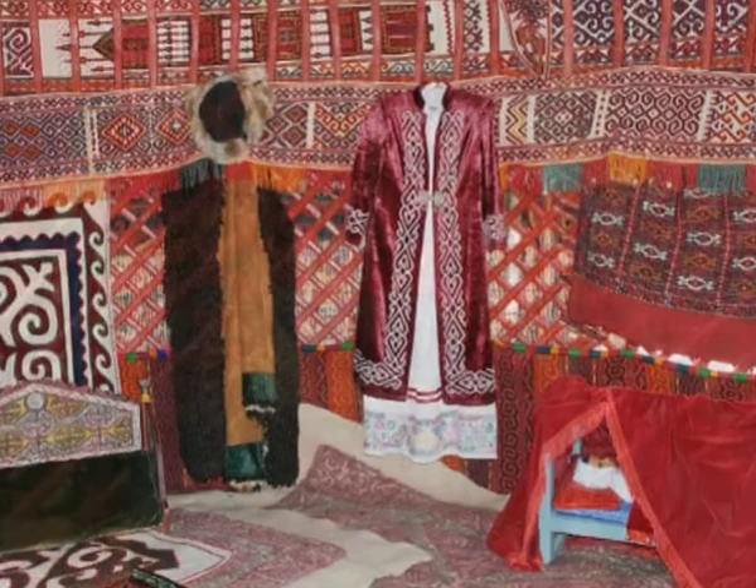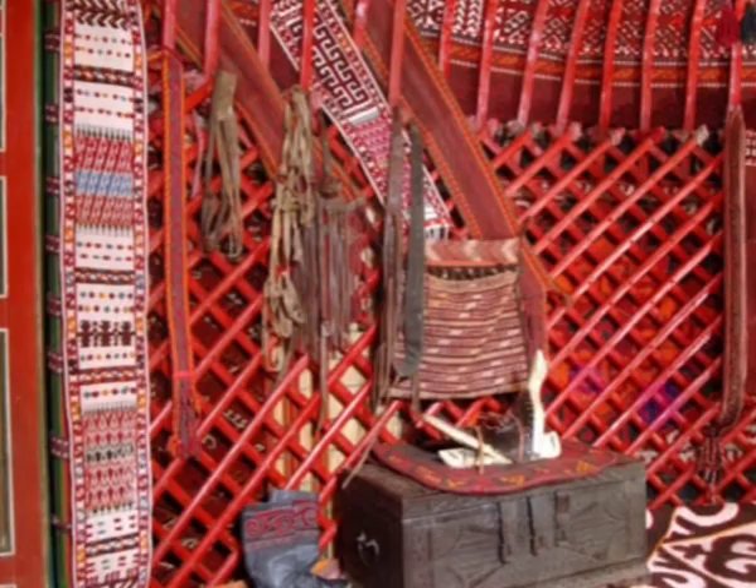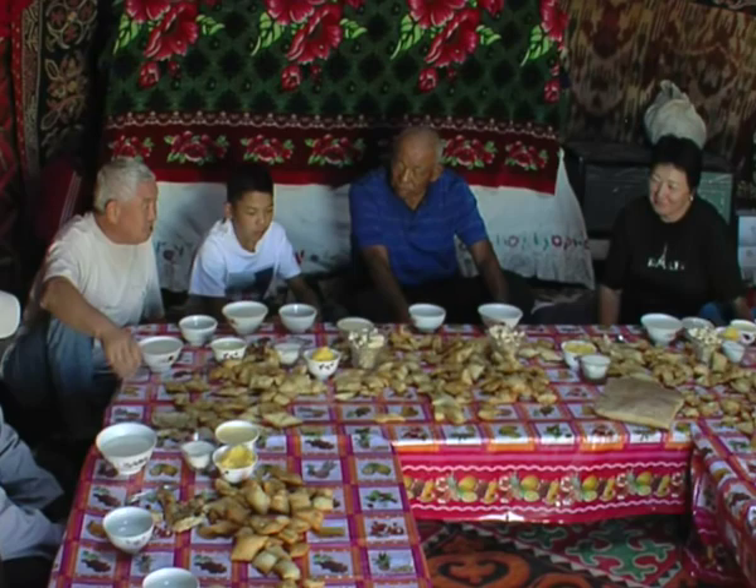The yurt is a symbol of traditional hospitality, respect and honor offered to strangers and guests. Any person who enters a yurt with good will is treated as a dear guest and is protected from his enemies.